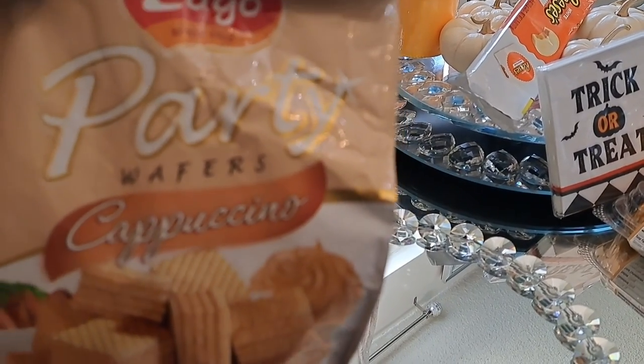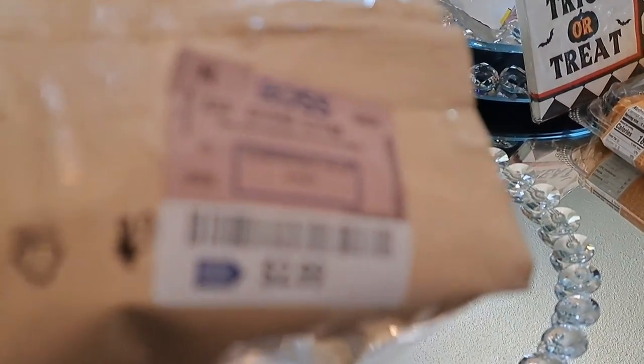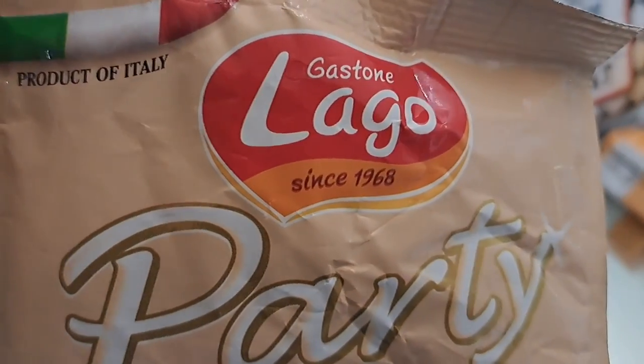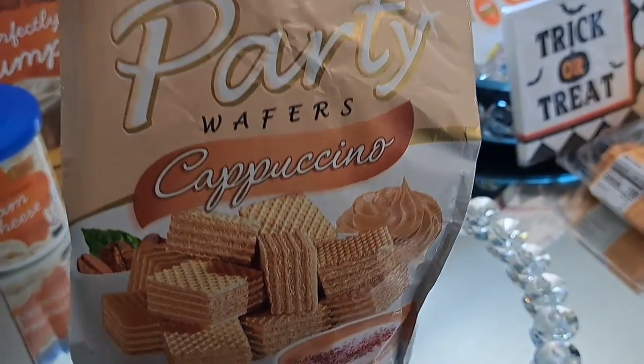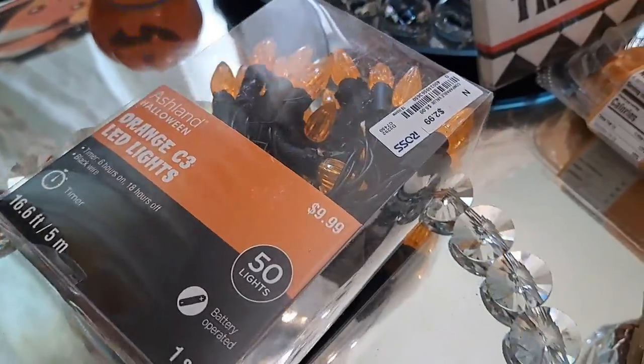Now these are party wafers cappuccino and I got these from Ross for only $2.99. I thought that was a great deal. There are about 8.82 ounces in there and I have never had these before so we're going to try them, but they are a product of Italy.